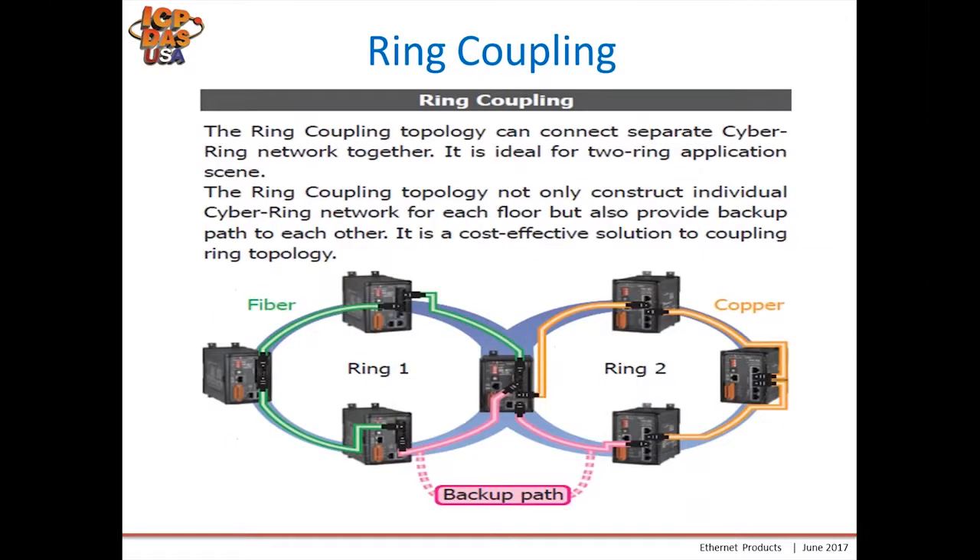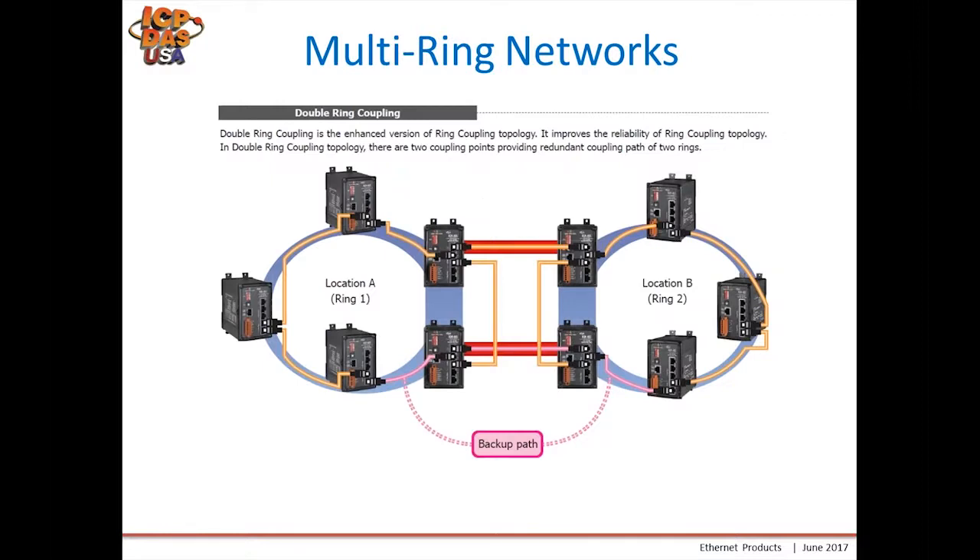Ring switches can also be used in ring coupling applications where you combine data from two rings, providing a backup path for all cases whether copper, fiber, or a single ethernet cable fails. You can use our managed switches with ring capability, or our standard ring switches which just have the ring configuration without all the management features. We also have a multi-ring network configuration that uses an extra set of ring switches to provide the backup.